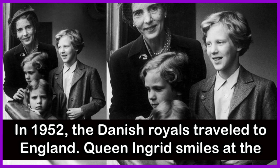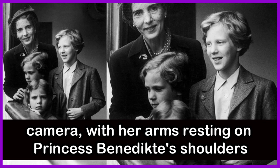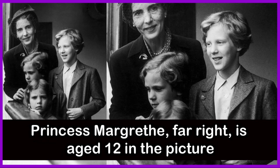In the year 1952, the Danish royals travelled to England. Queen Ingrid smiles at the camera with her arms resting on Princess Benedict's shoulders. Princess Margaret is far right in the picture.